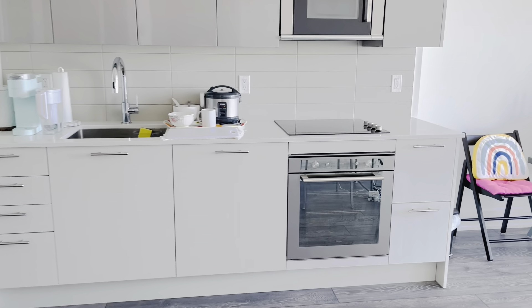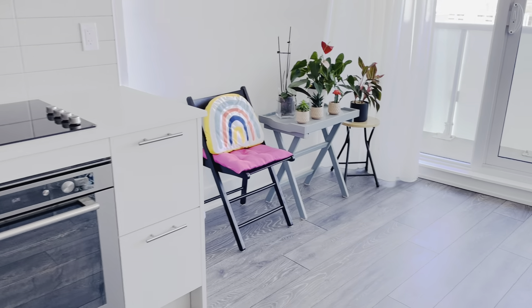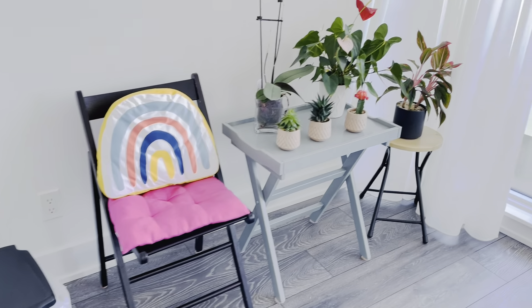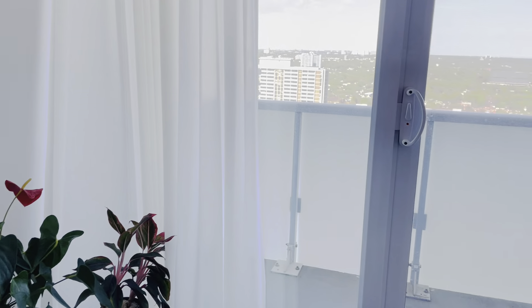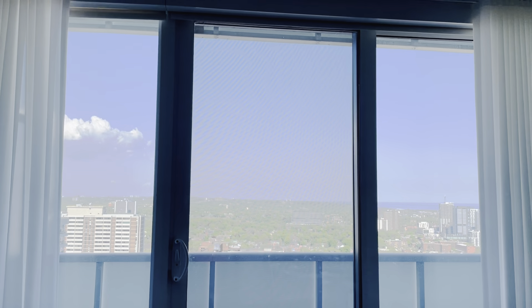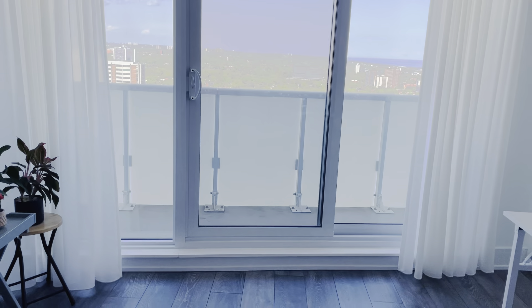And then here is sort of where I do my seating area, my plants. You can see my garbage can over here, my seating, my plants. And then here is the walkout to the balcony, which is probably my favorite part about my place, because it's just beautiful.